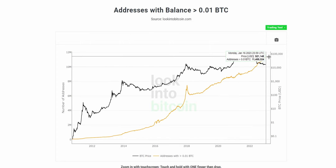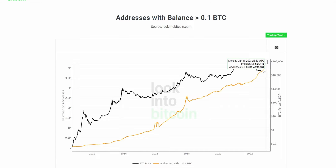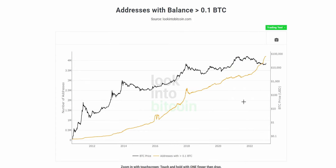Right now, there are nearly 11.5 million different individual wallets holding at least 0.01 Bitcoin. And if we flip over to the addresses with 0.1 Bitcoin in the wallet, we can see around just over 4 million wallets currently holding at least that much Bitcoin in their wallets.